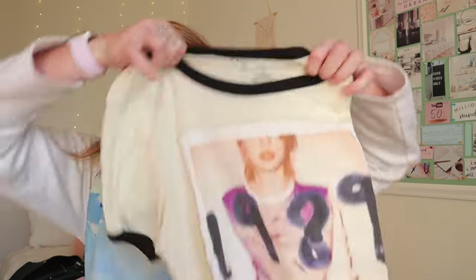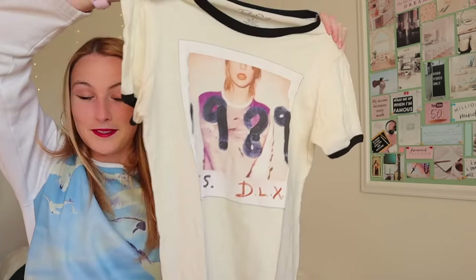I have about a million shirts from 1989 — I swear. I have this one; I actually have two of these. I love this sweatshirt so much, I wear it every year during fall and winter. When 1989 came out, I went to three different Targets to find this shirt. My sister got me these pants and I don't think I've ever worn them because I just think it's so extra.